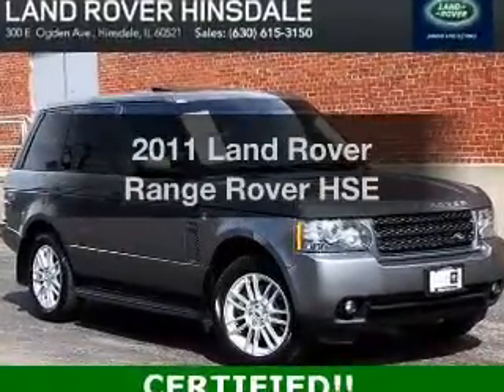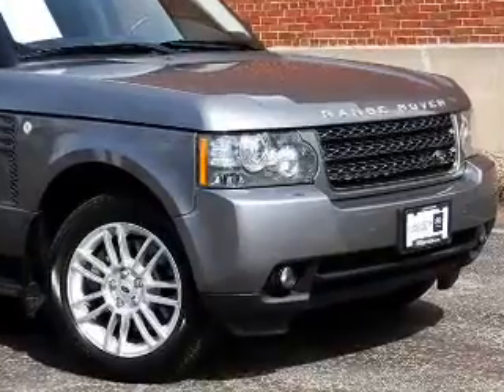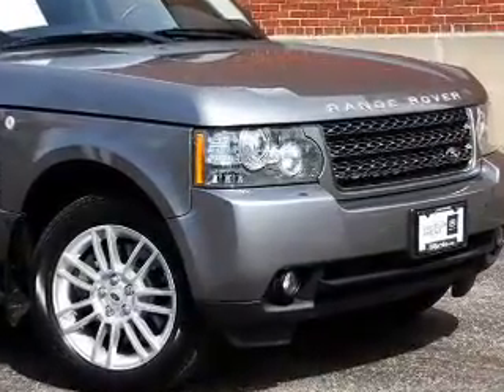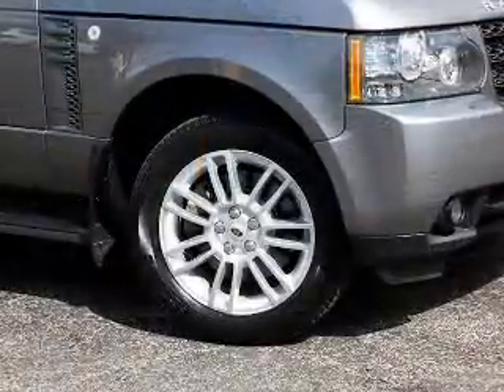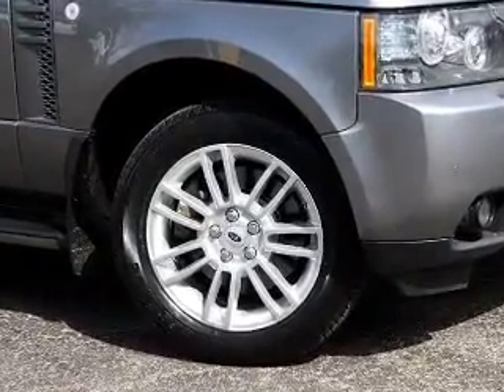Imagine yourself in this 2011 Land Rover Range Rover. This is the set of wheels you've been looking for. The powertrain includes four-wheel drive with a powerful eight-cylinder engine connected to a smooth-shifting six-speed automatic transmission.